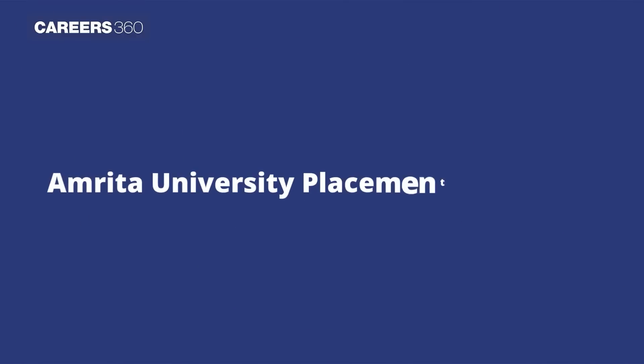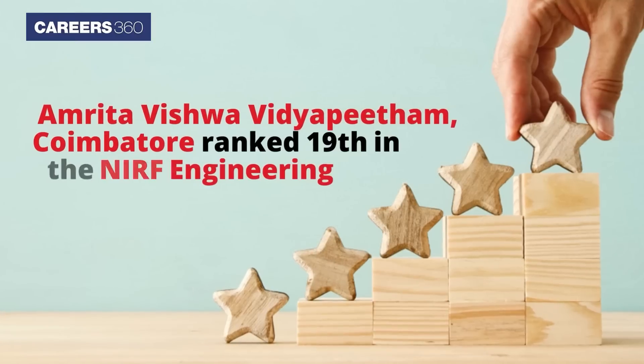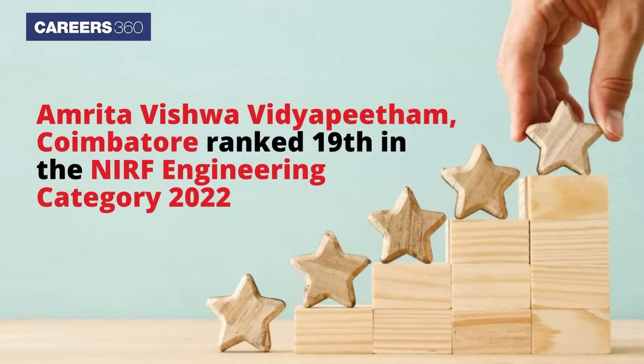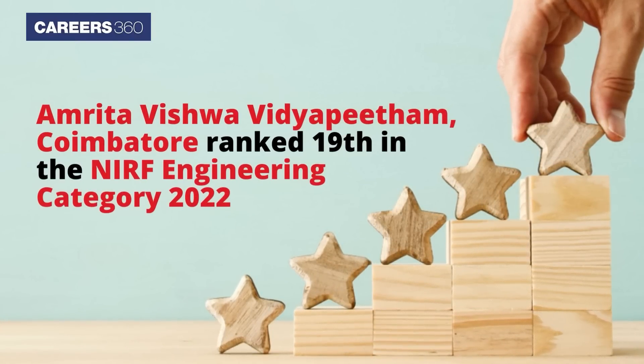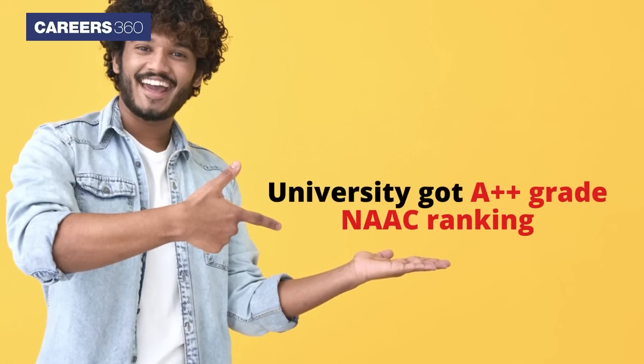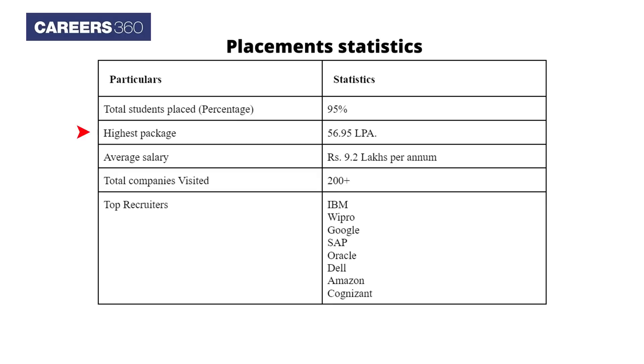Amrita University placement highlights: Amrita Vishwa Vidyapeetham Coimbatore ranked 19th in the NIRF Engineering category 2022. The university also received an A++ grade NAAC ranking. Candidates can check the detailed placement statistics below.